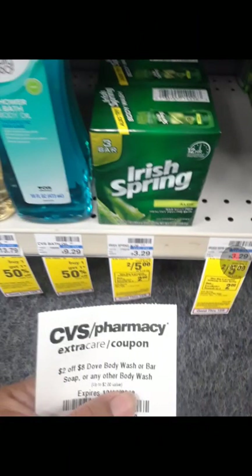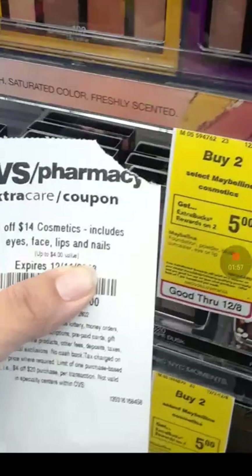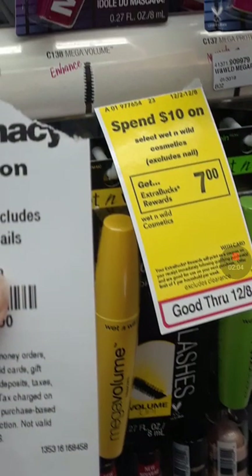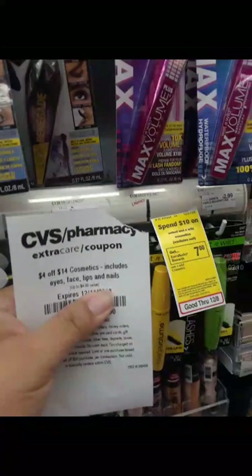Some of the deals that I did: I did the Irish Spring — I bought four of them, so they're $10. And I used $2 off of $8 and I got back $4. The Maybelline, buy two, you get $5 in Extra Bucks. We can combine it with CRTs — $4 off of $14. So make sure you combine it with something else, like the Wet n Wild, which is what I did. Spend $10, you get $7 in Extra Bucks. Limit one per card, and my CRT.